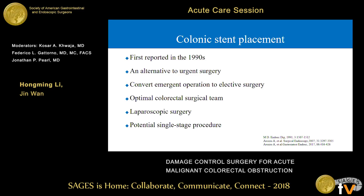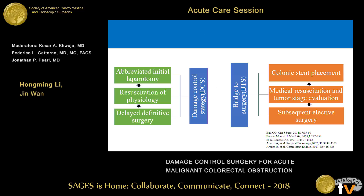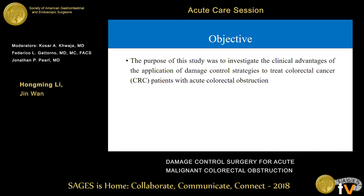Colonic stent placement was first reported in the same era, in the 1990s, as an alternative to urgent surgery. It converts emergent operation to elective surgery, which can then be performed by an optimum colorectal surgical team. Laparoscopic surgery and potential single-stage procedures become possible. The core principles of damage control surgery and bridge to surgery are similar. The first stage of bridge to surgery is colonic stent placement, which can be regarded as minimized intervention, giving the patient the opportunity for medical resuscitation and tumor stage evaluation, followed by subsequent definitive elective surgery.